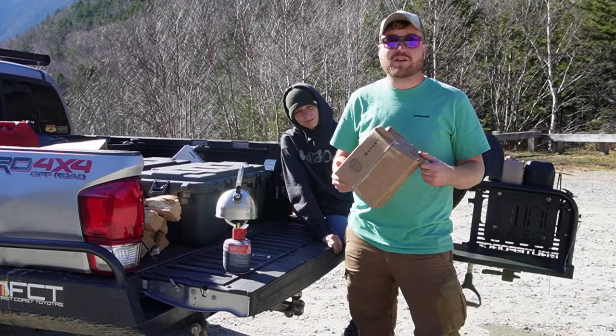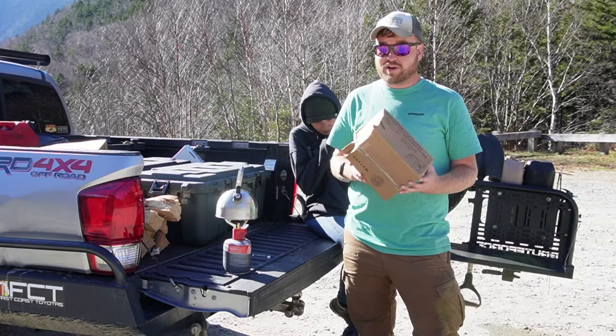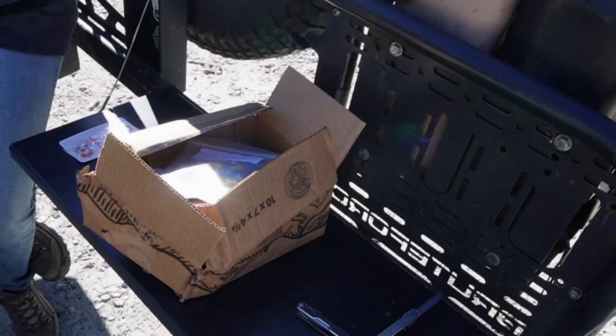They just sent me a package in the mail with one of their newer backpacking meals, so we're going to go ahead and open up this box, see what flavor it is, cook it up, and see how well it tastes up here in the beautiful White Mountains of New Hampshire.